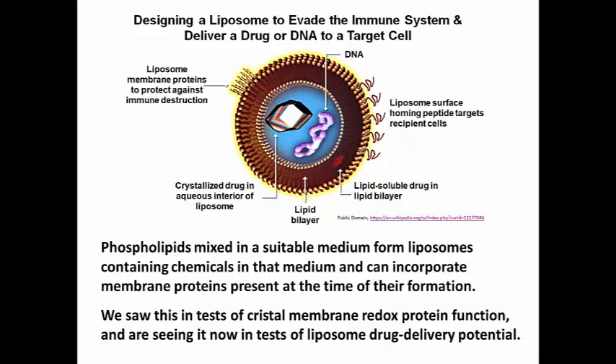We took each of those complexes in turn, mixed them with those phospholipids, and created a phospholipid vesicle containing only one of the cristae membrane electron transport complexes, and used that structure to demonstrate that such complexes can pump protons.